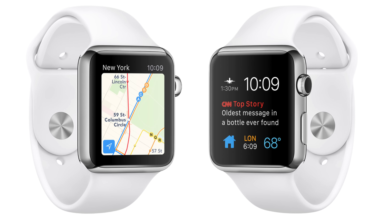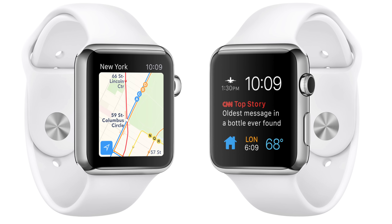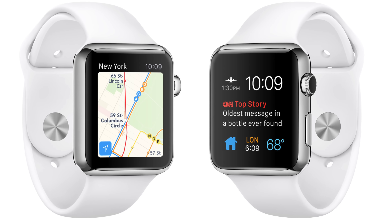The tech world wouldn't be complete without an Apple event in September, and in case you didn't have two hours to watch the keynote or you missed it, we're going to summarize it for you. I'm Ryan Rigg, so let's break it down here.